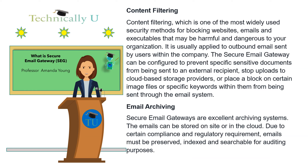Content filtering, which is one of the most widely used security methods for blocking websites, emails and executables that may be harmful and dangerous to your organization, is usually applied to outbound email sent by users within the company. The secure email gateway can be configured to prevent specific sensitive documents from being sent to an external recipient, stop uploads to cloud-based storage providers, or place a block on certain image files or specific keywords within them from being sent through the email system.